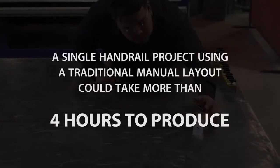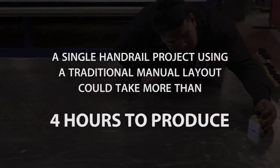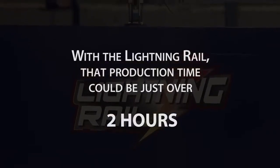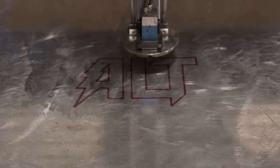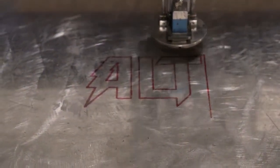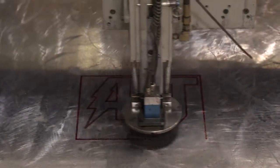As an example, a single handrail project using a traditional manual layout could take more than four hours to produce. With the Lightning Rail, that production time could be just over two hours. A more accurate product, produced in less than half the time, multiplied over hundreds of handrails, adds up to a significant increase in your profits.